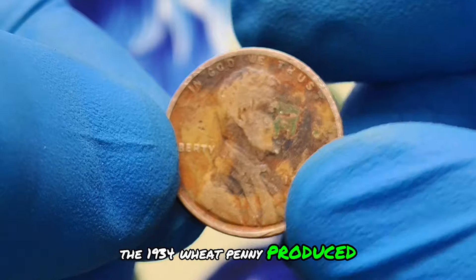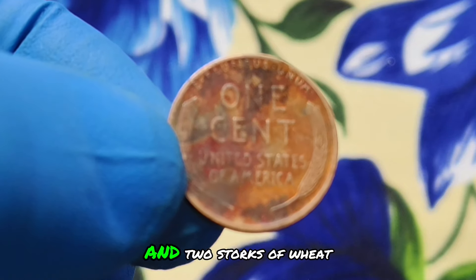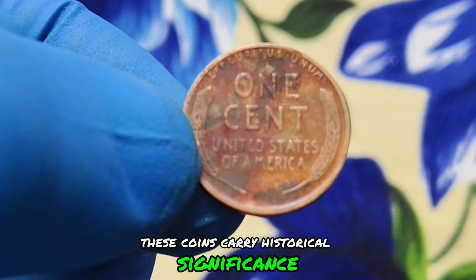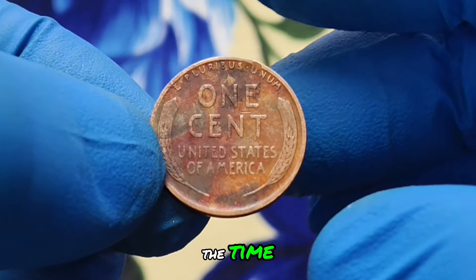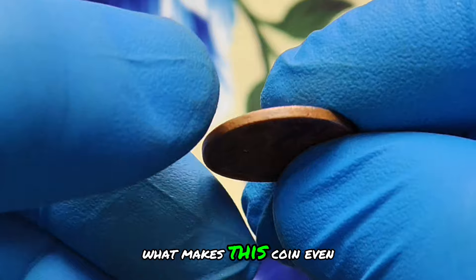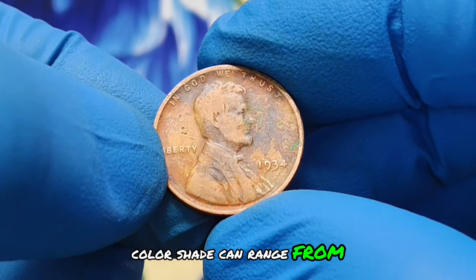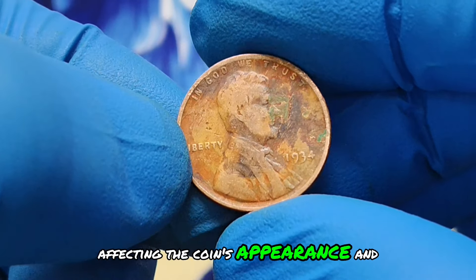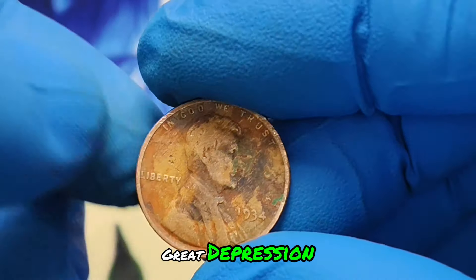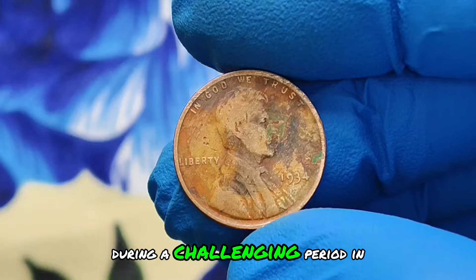The 1934 wheat penny, produced by the United States mint, is part of a series featuring Abraham Lincoln on the obverse and two stalks of wheat on the reverse. Minted during the Great Depression era, these coins carry historical significance, reflecting the economic hardships of the time. This particular 1934 wheat penny lacks a mint mark, indicating it was minted in Philadelphia. What makes this coin even more intriguing is its color shade condition, which collectors value for its uniqueness. Color shade can range from light to dark hues, affecting the coin's appearance and consequently its market value. During 1934, the United States was in the midst of the Great Depression, production of coins was limited, and each penny minted represented a small piece of economic stability during a challenging period in American history.